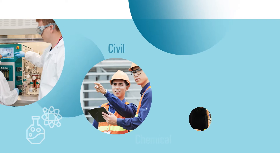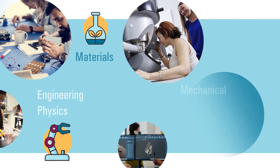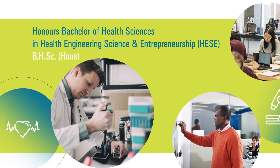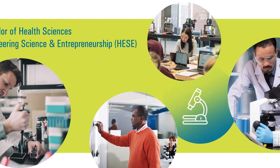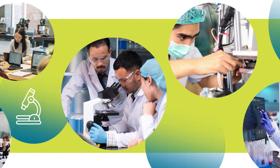Core engineering disciplines include civil, chemical, electrical, engineering physics, materials, mechanical, mechatronics, and software. Students who pursue the Honors Bachelor of Health Sciences will focus on studying problems in the health and engineering disciplines, learning how to bridge the gap by developing and marketing concepts.